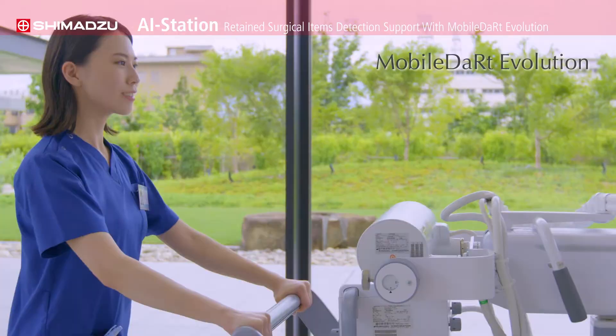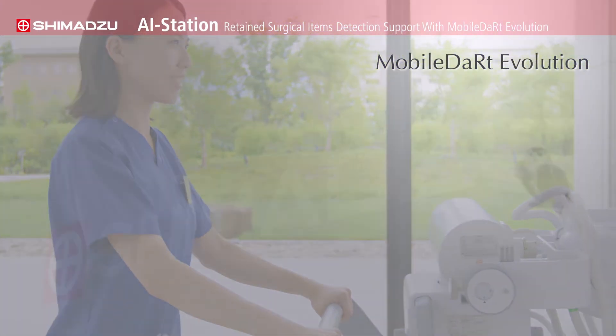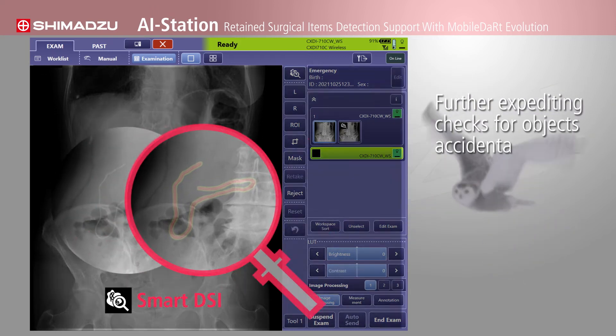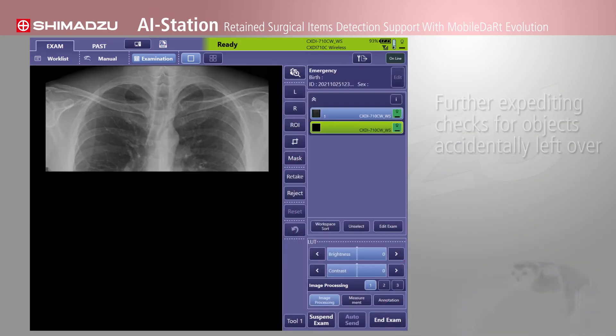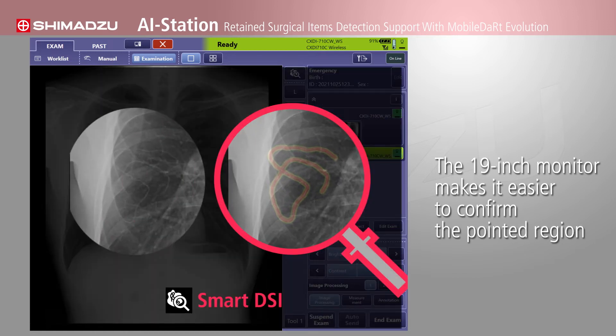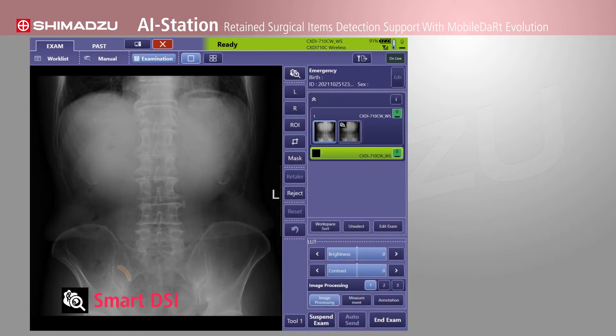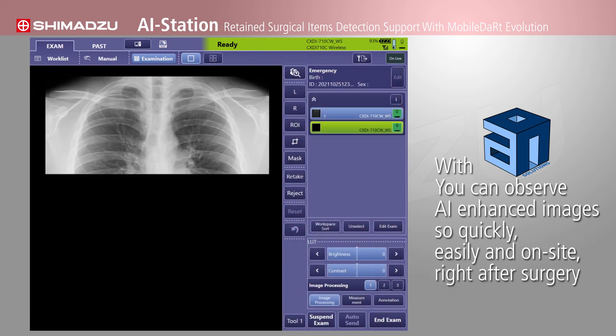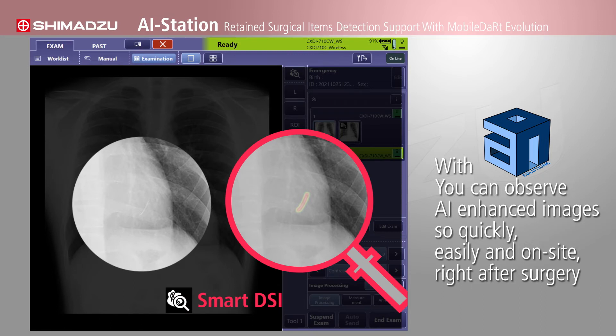This feature can be combined with the mobile DART Evolution. The processed data is displayed on screen, further expediting checks for objects accidentally left over. The 19-inch large-scale monitor makes it easier to confirm the pointed region. With the AI station, you can observe AI-enhanced images quickly, easily, and on-site right after surgery.